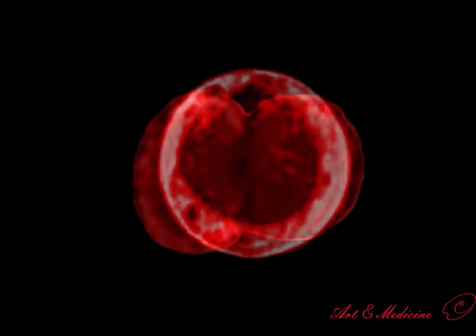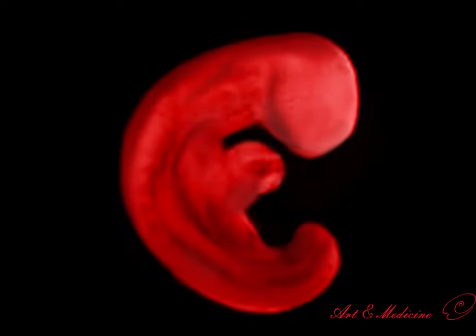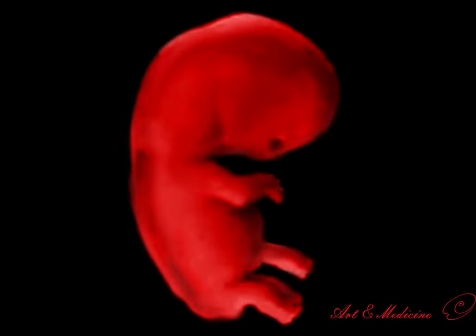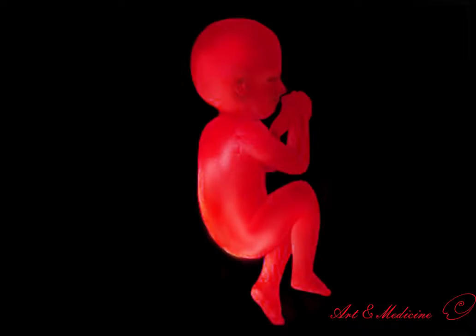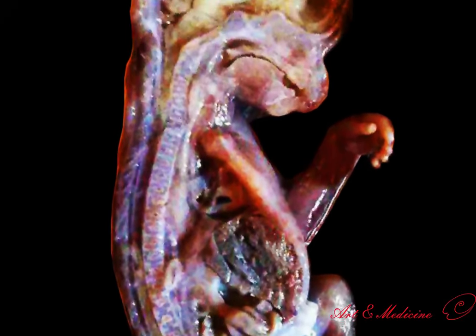In humans, the growing cell that results from the fusion of the male and female gamete — sperm-egg fusion — undergoes many cell divisions, creating a mass of cells called an embryo until the end of the eighth week, and then called a fetus. The appearance characteristics of all the different organs of the fetus begin to develop within one month after fertilization, and in three months the organs begin to look like those of a newborn. The cell development of each organ requires a lot of time and lasts until birth.